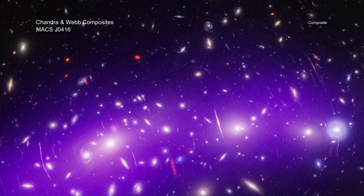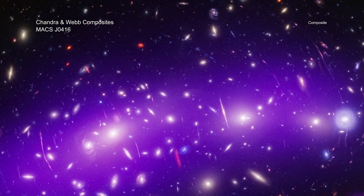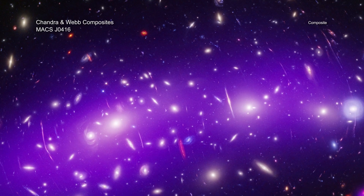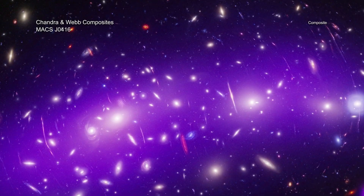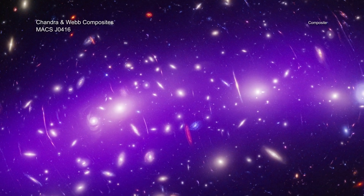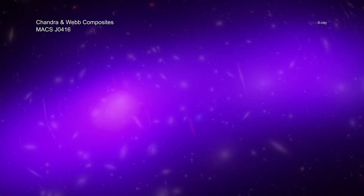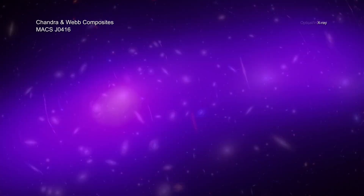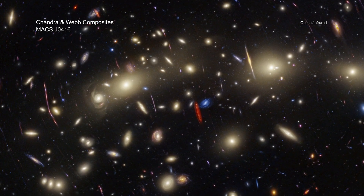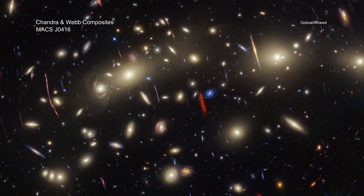Our final stop is the biggest and the farthest, at about 4.3 billion light-years from Earth. MACS J0416 is a galaxy cluster, which are the largest objects in the universe held together by gravity. Galaxy clusters like this can contain hundreds or even thousands of individual galaxies, all immersed in massive amounts of superheated gas that Chandra can detect. In this view, Chandra's X-rays show this reservoir of hot gas, while Hubble and Webb pick up the individual galaxies. The long, thin lines are caused by matter in the cluster distorting the light from galaxies behind MACS J0416 in a process known as gravitational lensing.